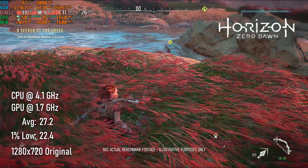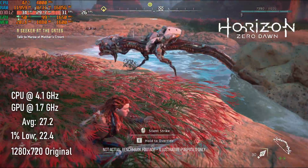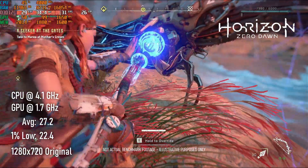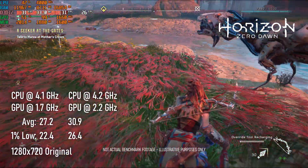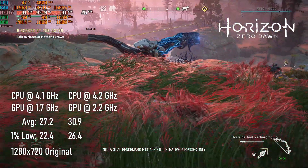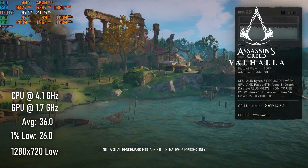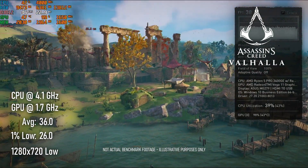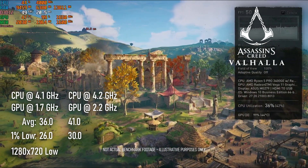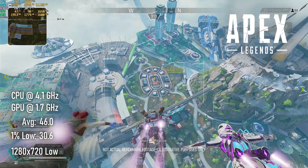Horizon Zero Dawn is likewise only borderline playable at 720p original settings, but its stock average of 27 FPS and overclocked 31 FPS is actually pretty similar to the 3400G's results. Assassin's Creed Valhalla's scores look much more playable, averaging 36 FPS at stock speeds and climbing to 41 FPS with overclocking. Finally, some good news.